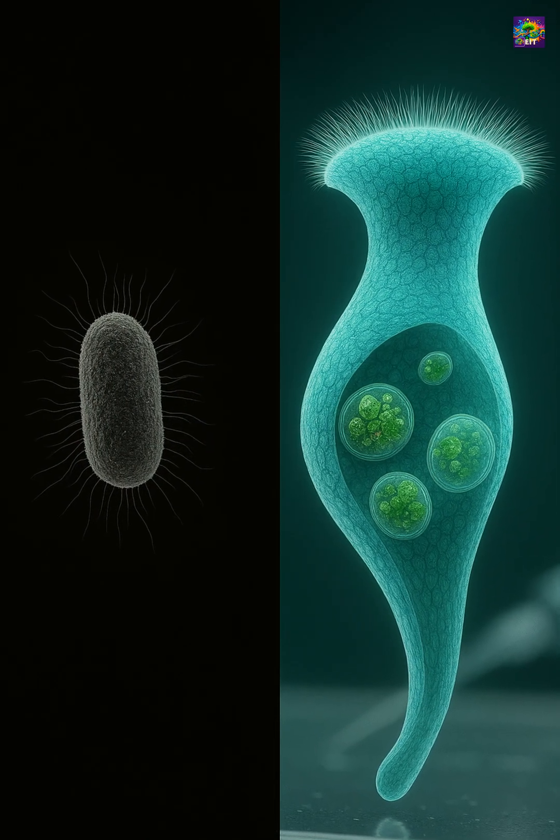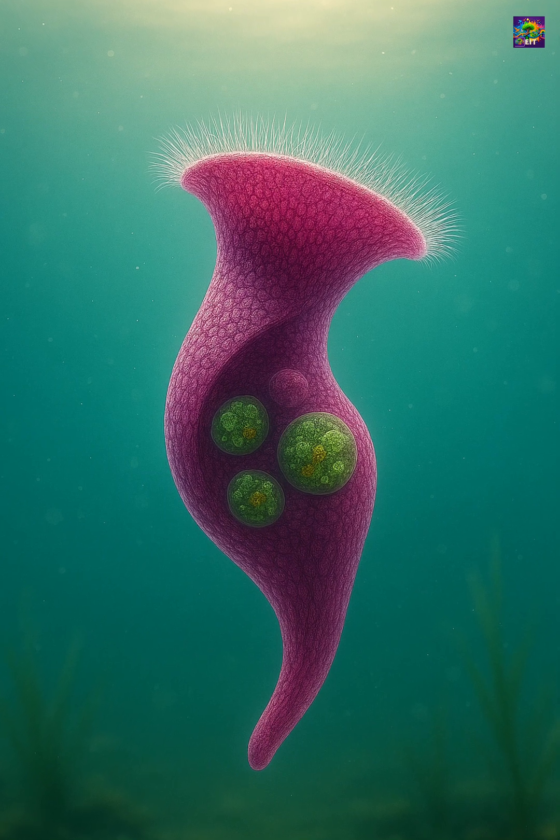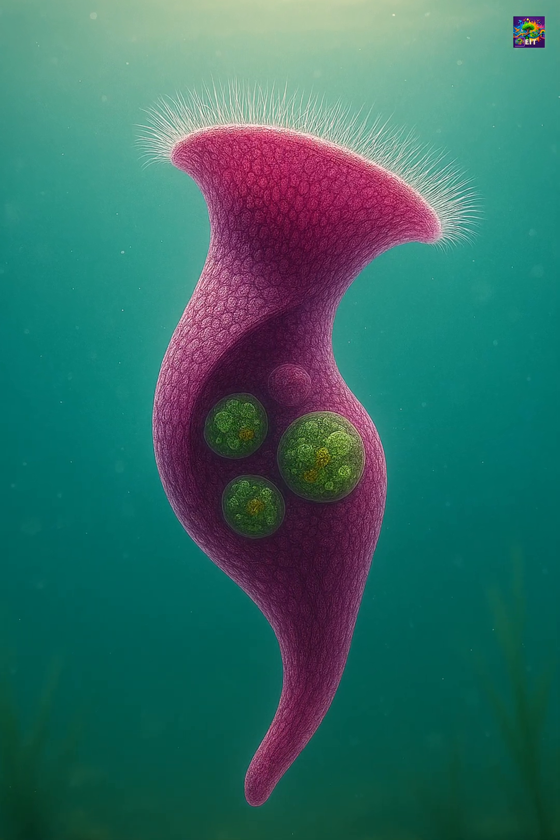This elegant, trumpet-shaped giant is a reminder that even a single cell can display behaviors, structures, and survival strategies as sophisticated as those of far more complex organisms.